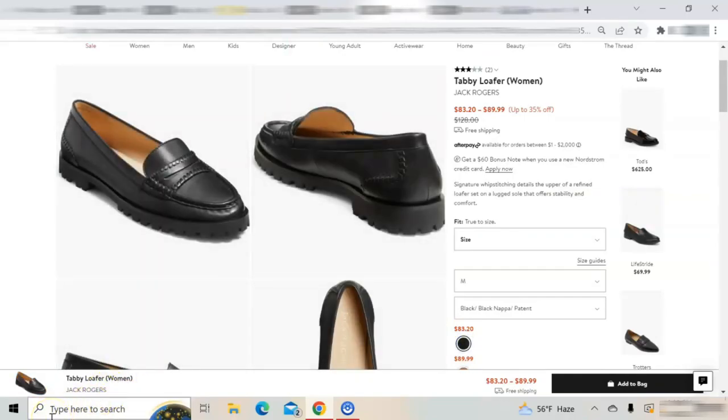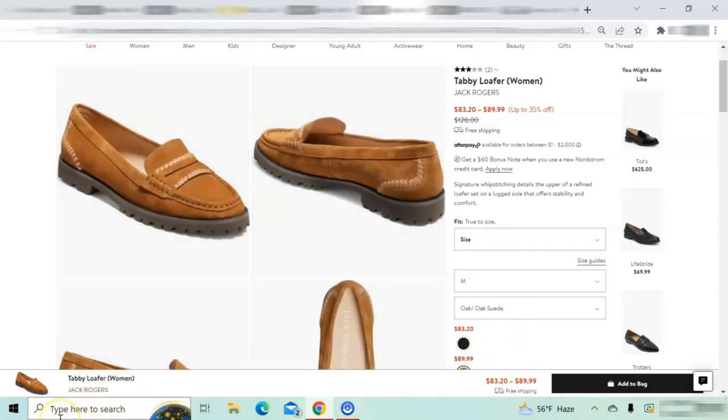The Jack Rogers Tabby loafers are classic penny loafers with an updated lug sole. These shoes have a leather upper, leather lining, a one-inch heel, and a rubber lug sole for stability and comfort. I have only worn these shoes a few times but found them comfortable and true to size. They do require a long break-in time. They are offered in black and also in a neutral brown shade, both of which complement any item of clothing.